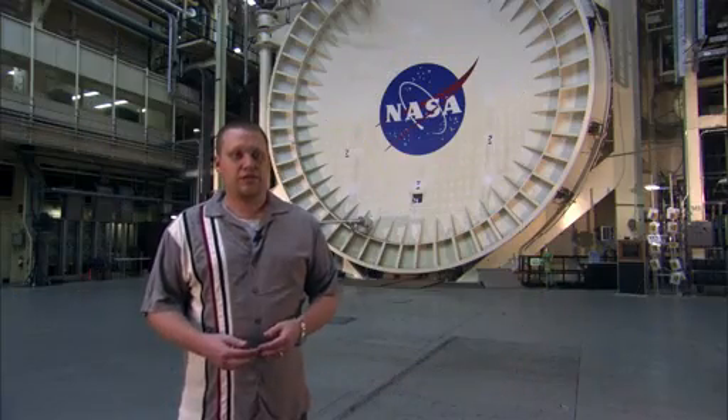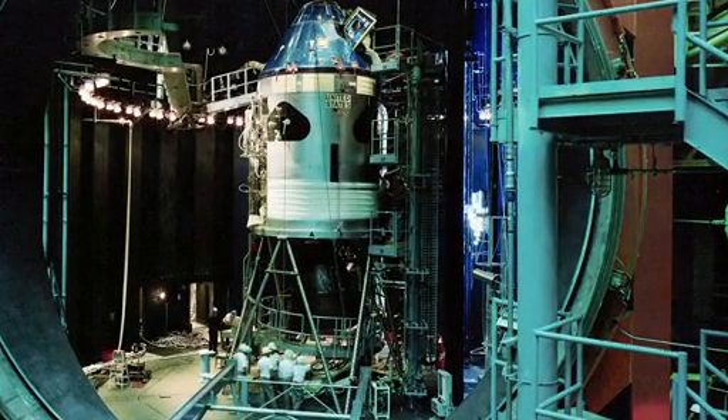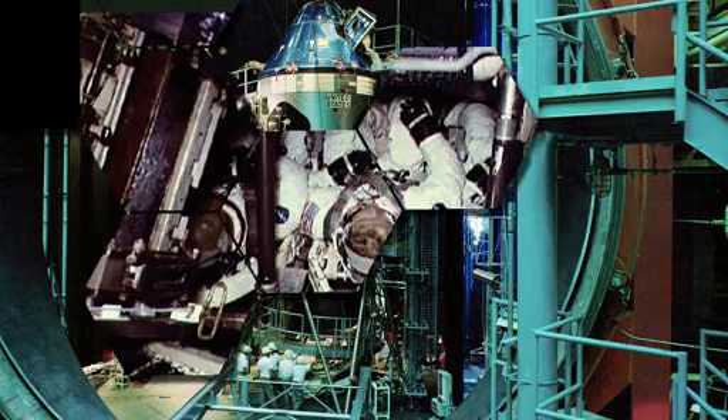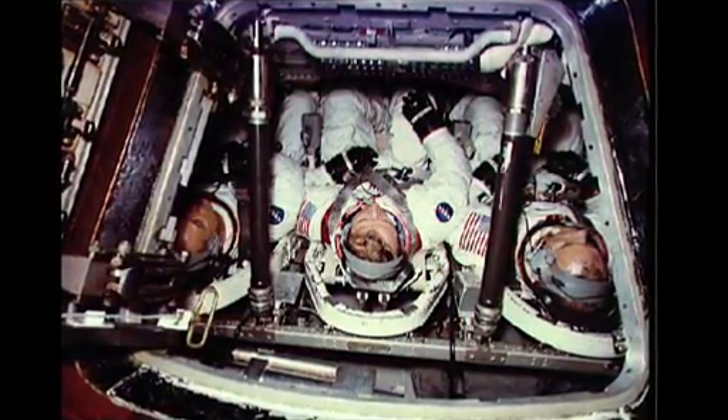Chamber A was originally built as a simulation for the Apollo mission to test the Apollo capsule. Back for Apollo, the chamber had to be ready to have people put into the chamber inside their vehicle, so it was man-rated. And it still is man-rated, but we obviously don't need to put people on the telescope.